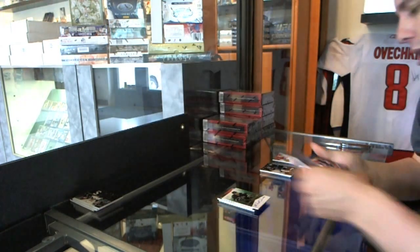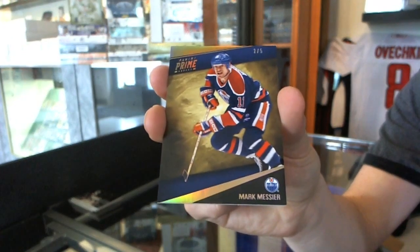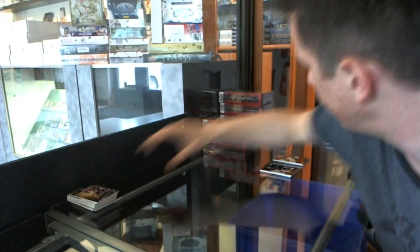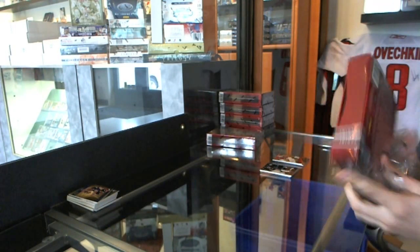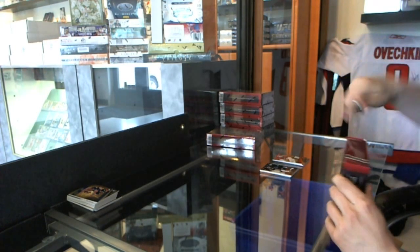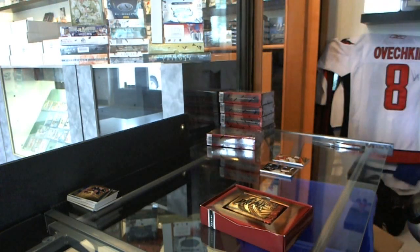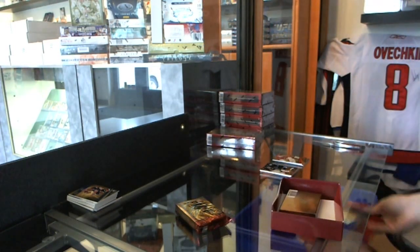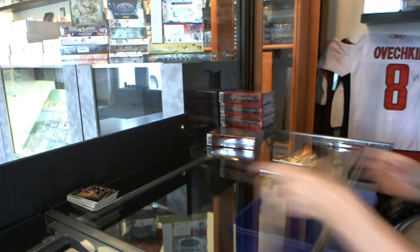And a base gold number 2 of 5, Mark Messier — 2 of 5 Mark Messier. Box 3. That didn't take long. Put a tag on my Prime — good.